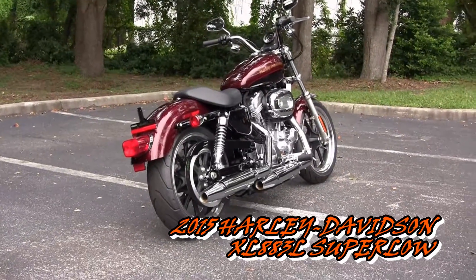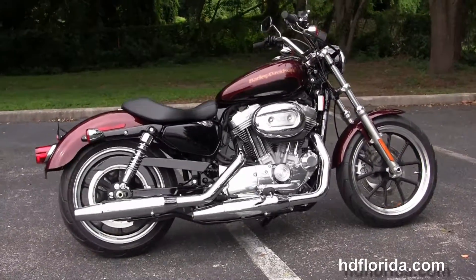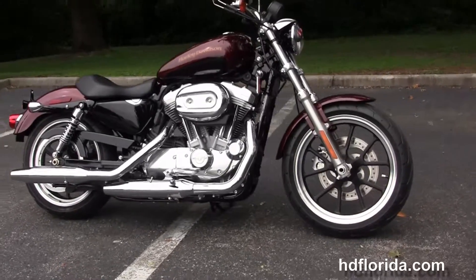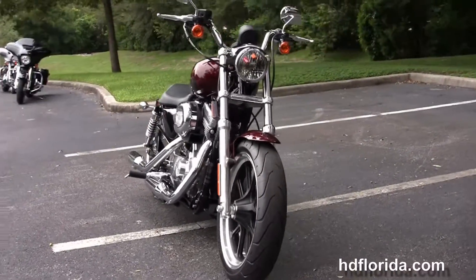This is the 2015 Harley Davidson Sportster 883 Super Low. It features a rubber-mounted, air-cooled 883cc Evolution V-twin engine with a 9 to 1 compression ratio, producing 53.8 foot-pounds of torque at 3,750 RPMs.